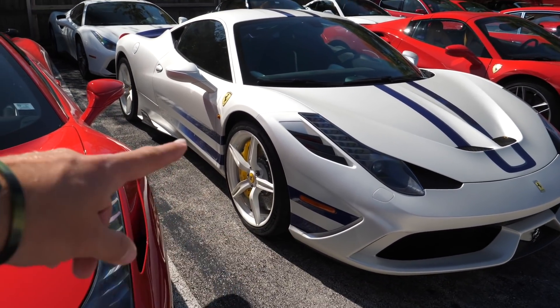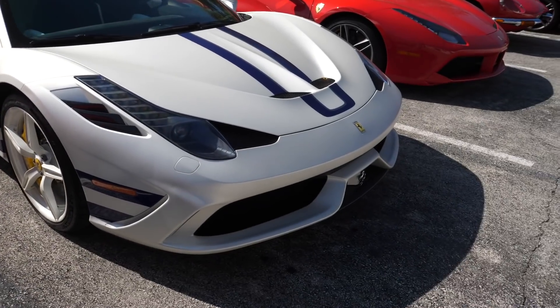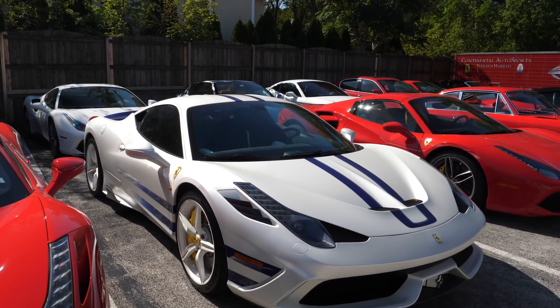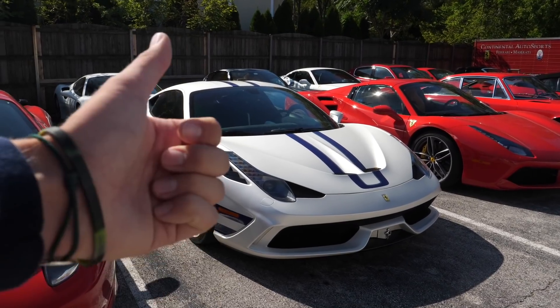Then you have these blue side stripes, faded side stripes, carbon fibre on the sort of side sill but then not at the front. The thing is just mad, but awesome - because I think any time you see a quirky specced Speciale, you've got to give it a thumbs up.